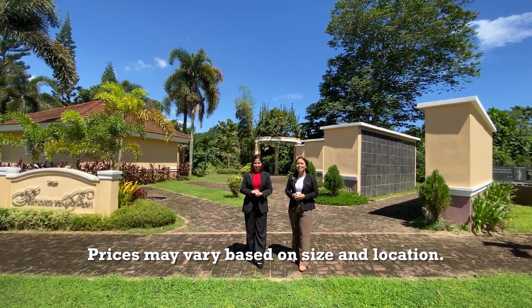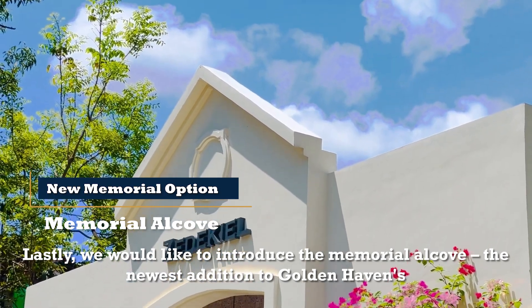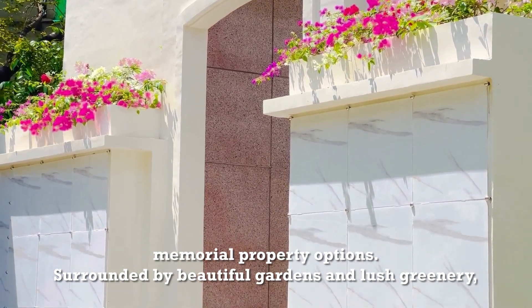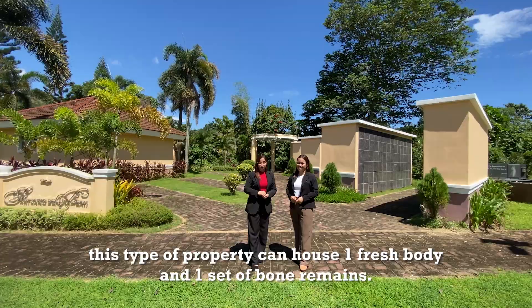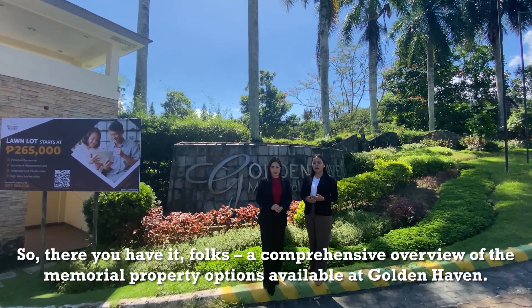Lastly, we'd like to introduce the memorial alcove — the newest addition to Goldenhaven's memorial property options. Surrounded by beautiful gardens and lush greenery, this type of property can house one fresh body and one set of bone remains. So there you have it: a comprehensive overview of the memorial property options available at Goldenhaven.